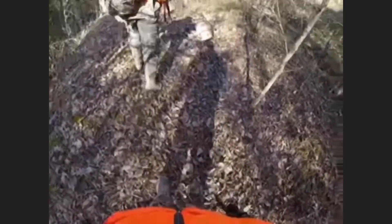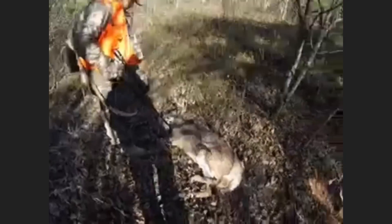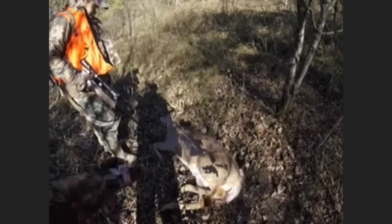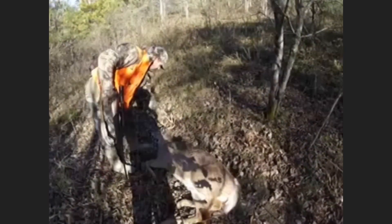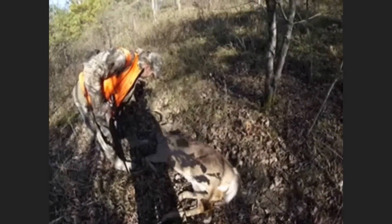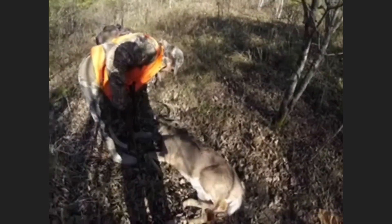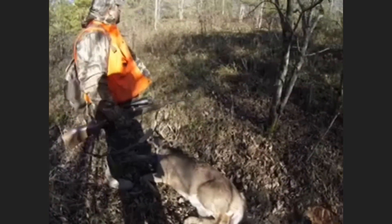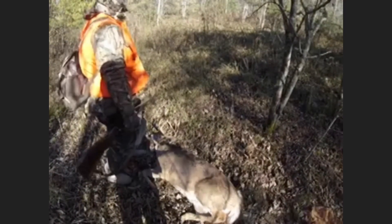Oh man, look at that curve he's got on him. Here we go guys — that's 1, 2, 3, 4, 5, 6, 7, 8, 9 — it's got a half, looks like a broken on the other side. 9 or 10 pointer — oh man, it's going to be a fun drag.